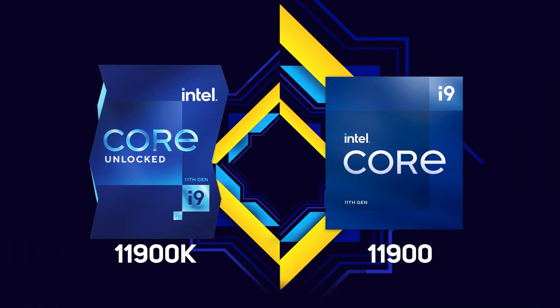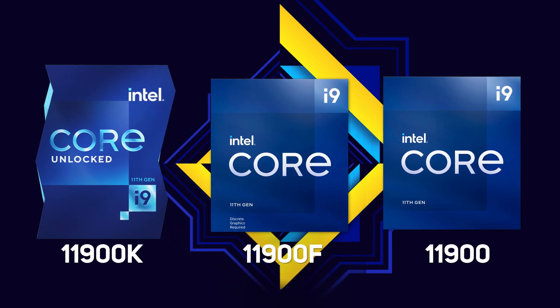Intel is introducing two new 11th gen Core i9s — the 11900K and 11900 — plus additional versions without an integrated GPU, which you can spot by the addition of an F at the end of the model number.